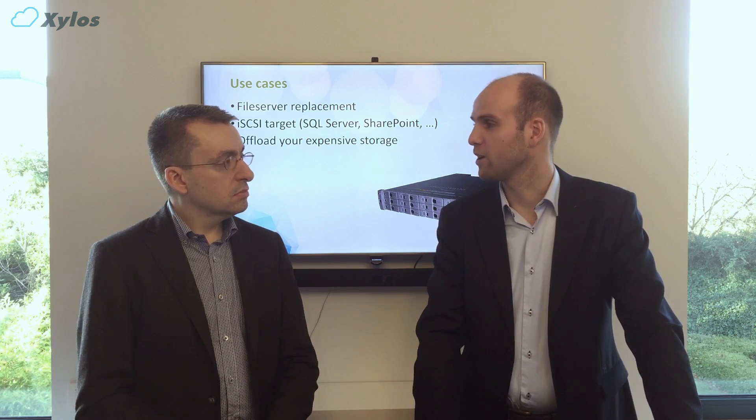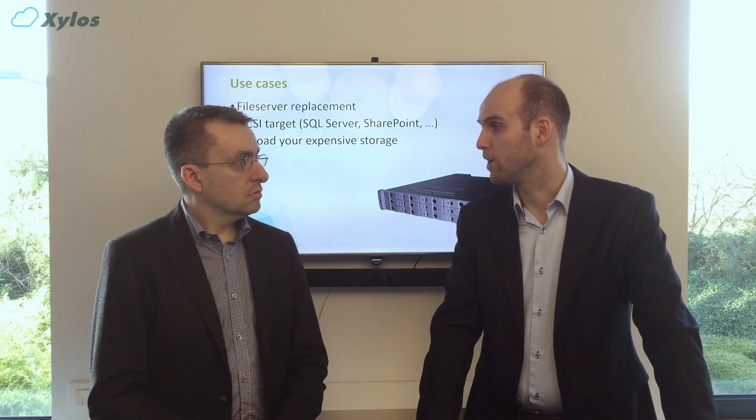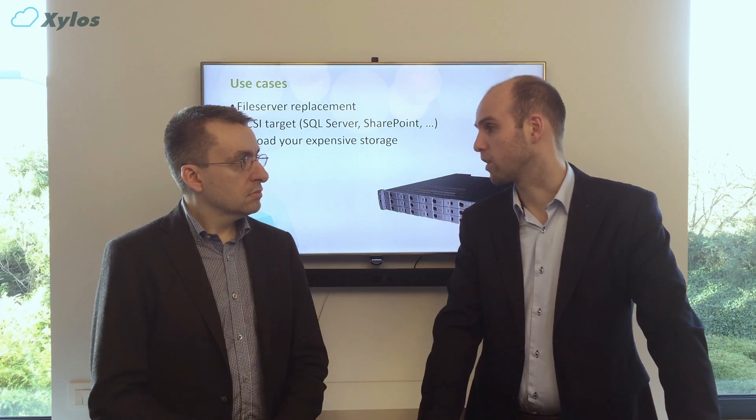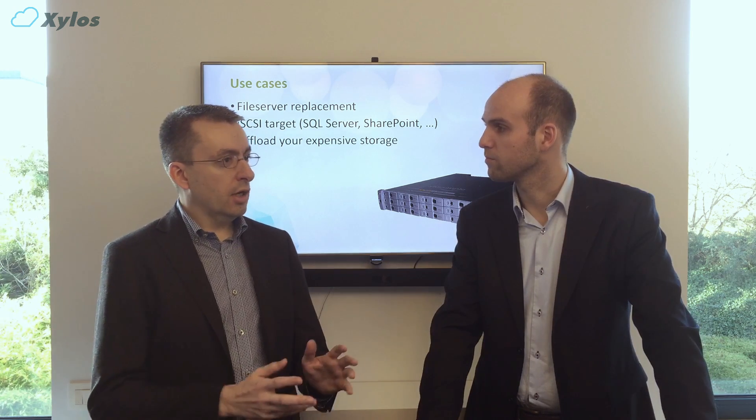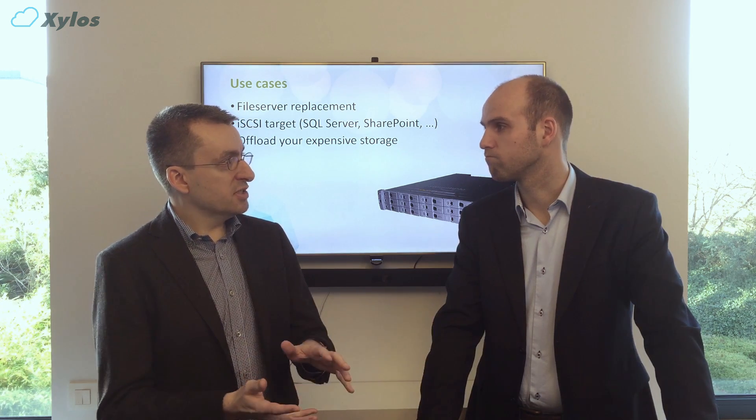Let's talk use cases. Why would a customer start using the solution? You can use it as a file server — your hot data will be cached locally, and your cold data will be tiered to the cloud automatically. You can use it as an iSCSI target for your not-too-demanding SQL server; in that case, you have to use a locally pinned volume to make sure your data remains locally on the box. You can also use it to offload your unused data from your expensive SAN solution, moving cold data to the cloud, which is a lot cheaper. Storing backup data in the cloud using this device is generally not a good idea, though there are some exceptions.